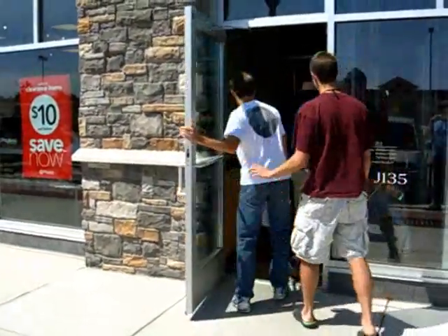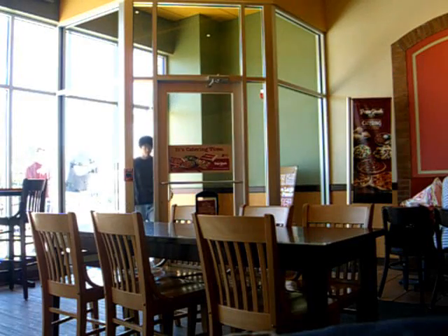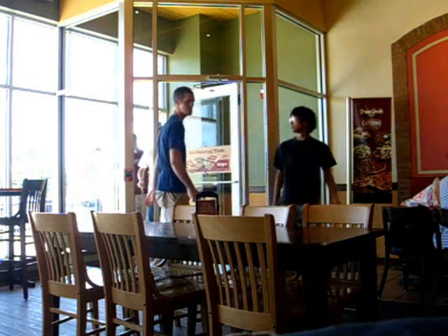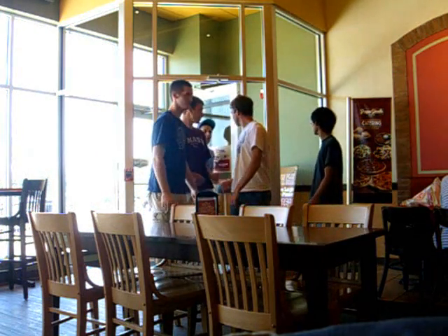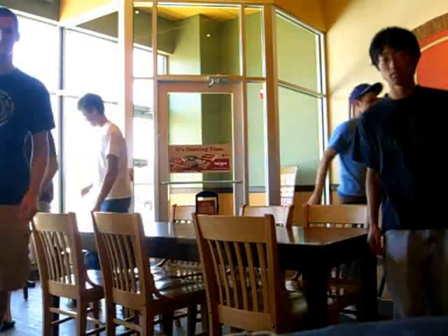It's a ball! Okay guys, just go sit down and I'll go over to the pizza. Come on, I'm going to cut that out.